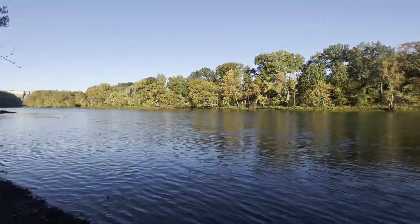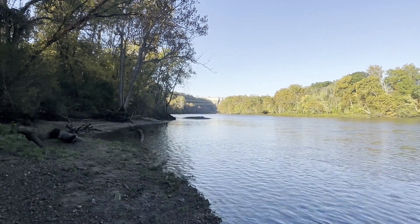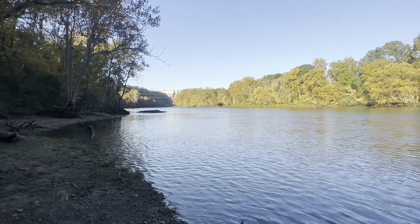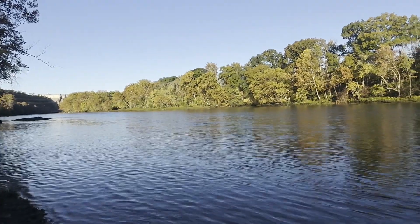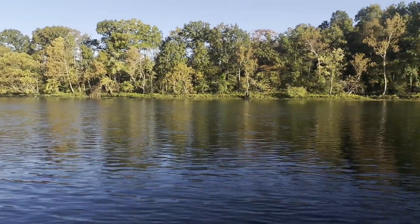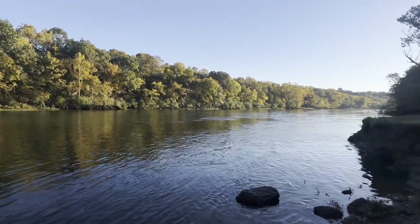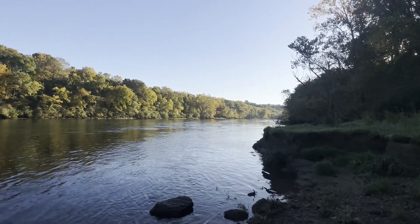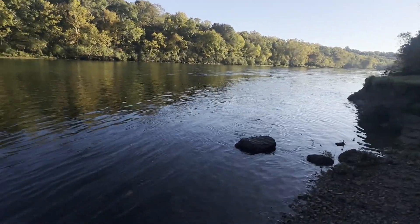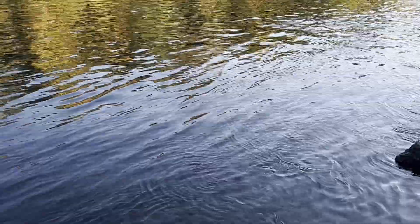Maybe next time I'm down here I'll be able to stop off at my second spot up there, hike down the mountain a little bit, and get a little closer to the dam. It is kind of cool when you can walk out. You can see that leaf. The lake is still flowing.